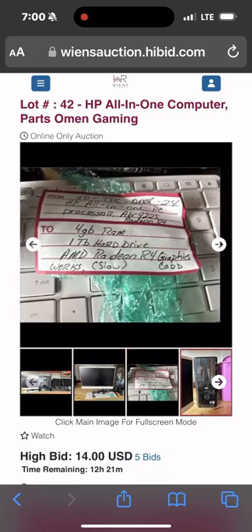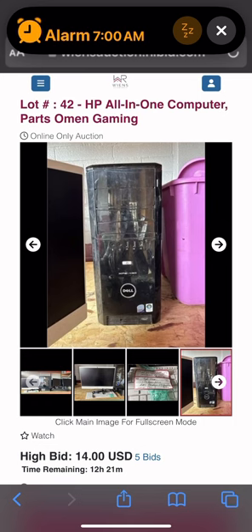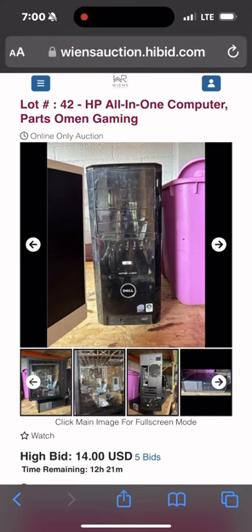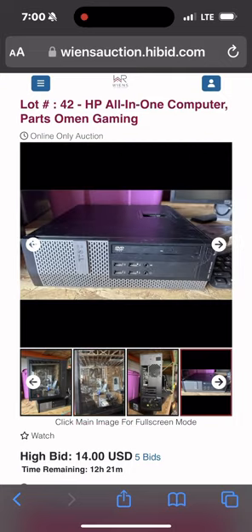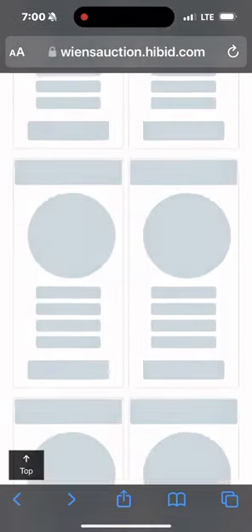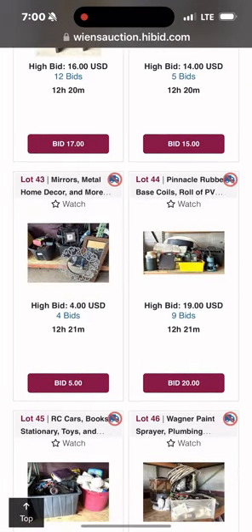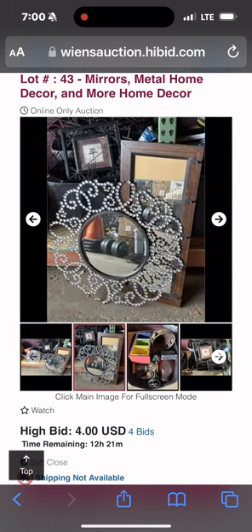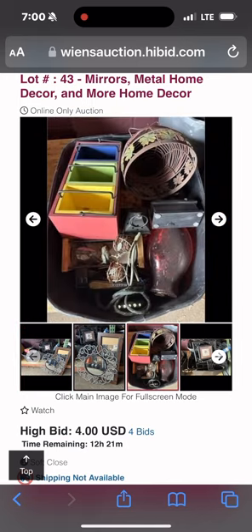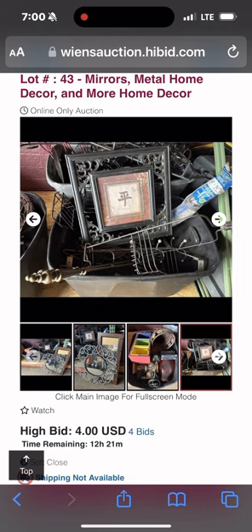This right here — I guess they considered it an all-in-one computer, just parts. But that right there is actually a gaming computer; the video card's out of it, but it did have everything else to make it work. And the all-in-one computer actually works — it was just a little bit slow for our liking, so we thought we'd sell it.